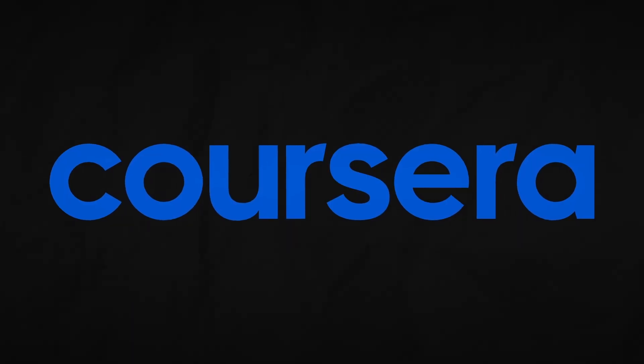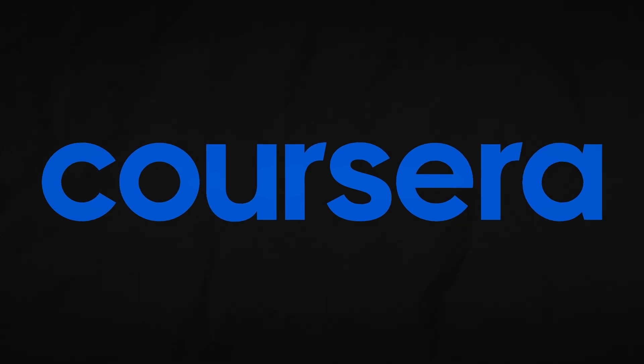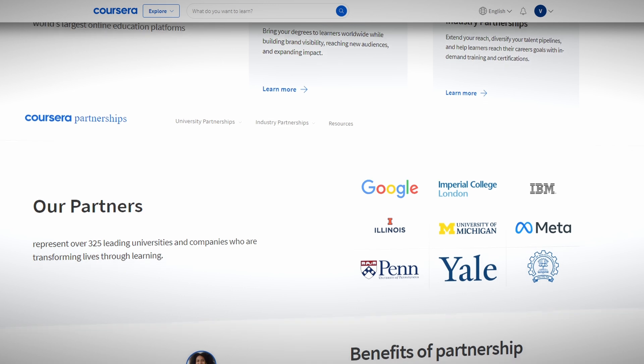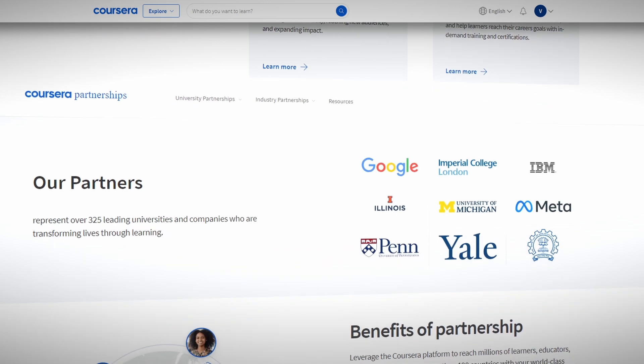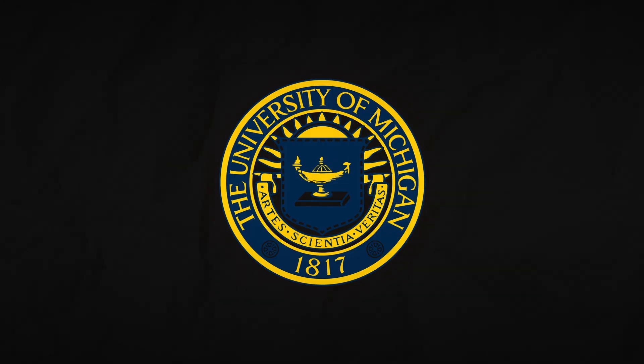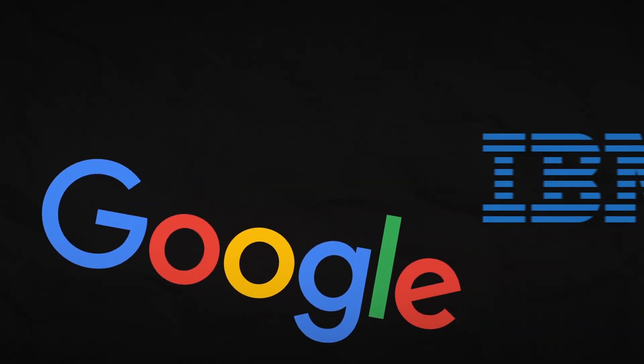Coursera is one of the most popular online learning platforms and they have programs in literally every field. They partner with over 325 leading universities and major companies including Duke University, Stanford, University of Michigan, and companies like Google, IBM and Meta.